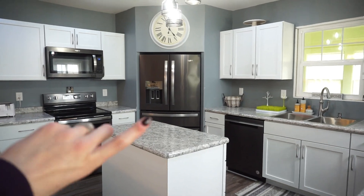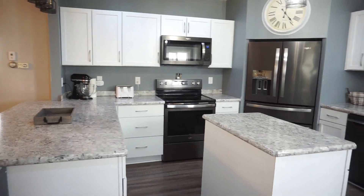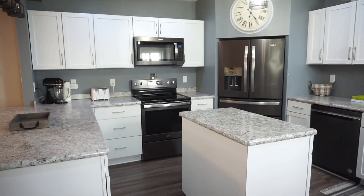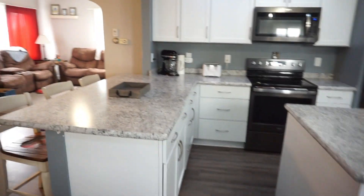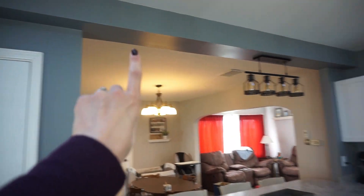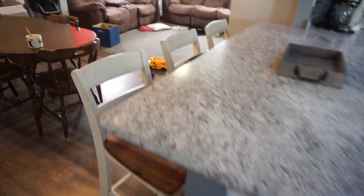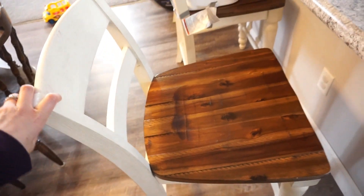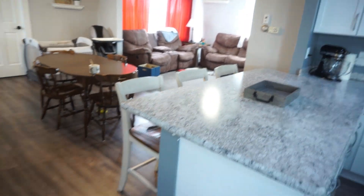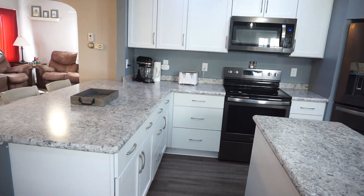One thing I get a lot of questions about is our corner fridge. It's something we just kind of came up with because we had a really hard time deciding where to put the fridge, so we ended up just popping it in the corner and I absolutely love it there. Over here we have a little breakfast bar — there actually used to be a wall here. We took it down and made it a breakfast bar. These bar stools are from Ashley Furniture. We just have a big overhang there.